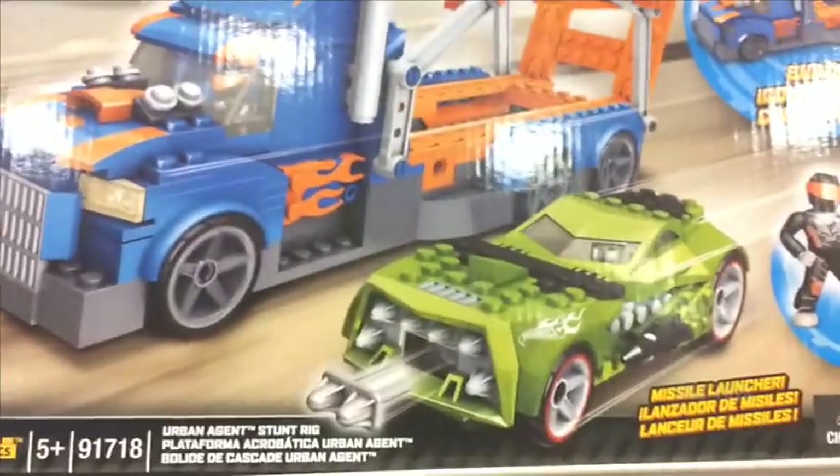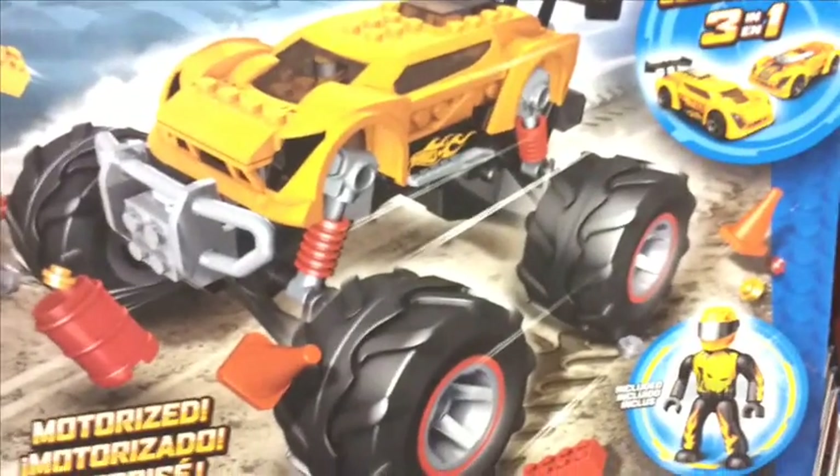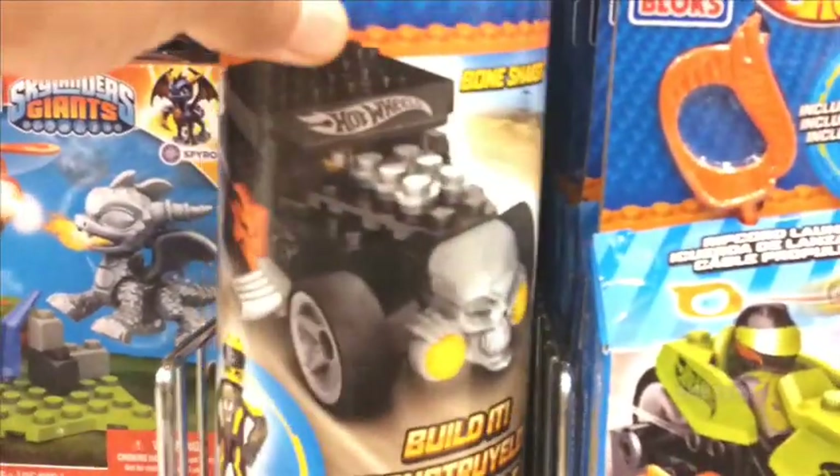Got the Mega Bloks Hot Wheels Urban Agent Stunt Rig and the Super Blitz Monster Truck. Oh man, this one's awesome — I love me some Monster Trucks. Plus it's a 3-in-1; you can also build it into 2 different cars as well. Also got these little ones and the canister sets with the cars — that one's really cool.